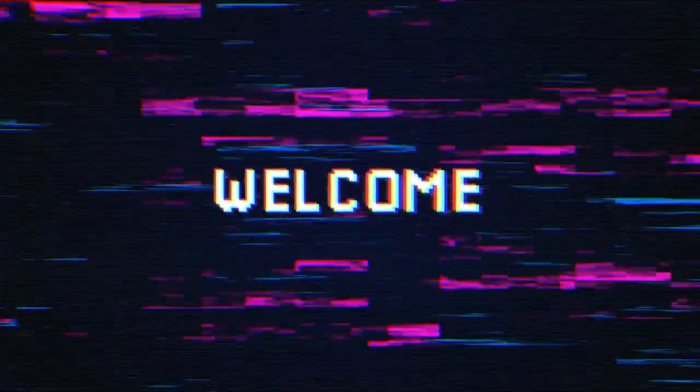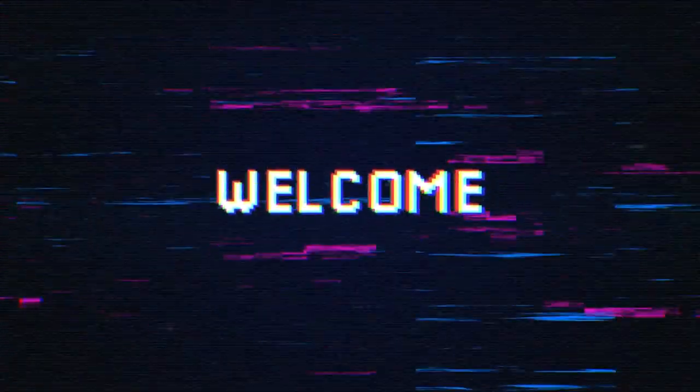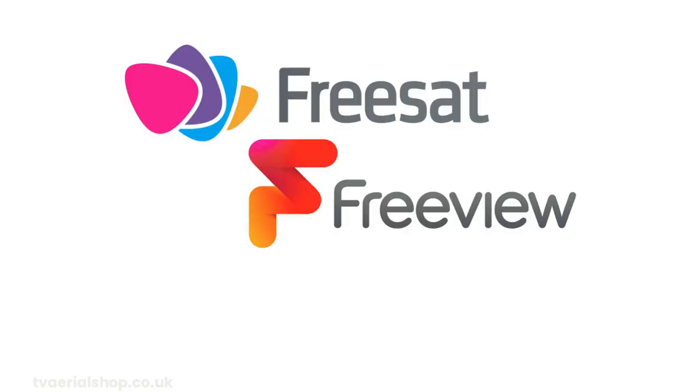Welcome back to our channel, your ultimate source for TV-related tech news, sponsored by TVAerialShop.co.uk. Today, we're diving into the world of free-to-air TV options and exploring the differences between Freeview and Freesat. If you've ever wondered which one is right for you, this video is here to help. So without wasting any time, let's get started.